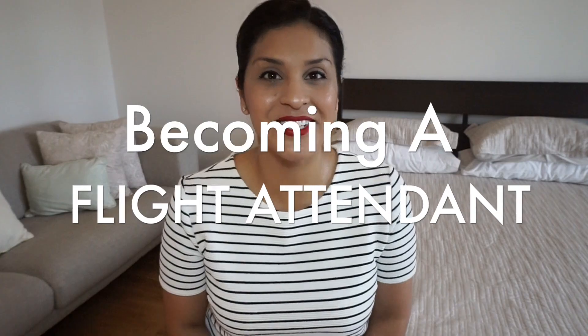All right guys, those are my top 10 tips for flight attendant interview image tips. I hope these helped, and stay tuned because I will have more videos in the Becoming a Flight Attendant series.